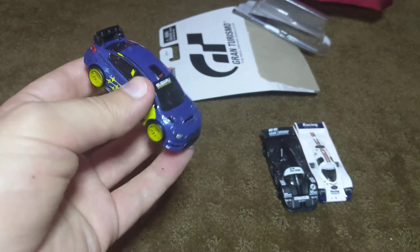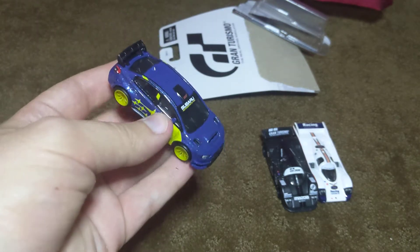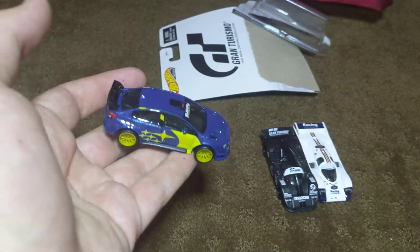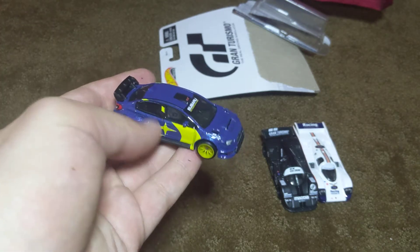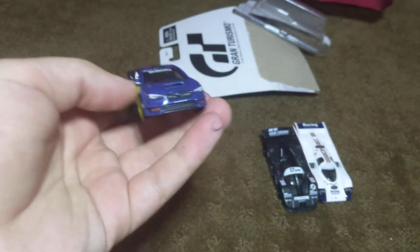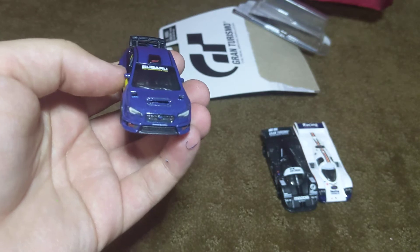I think Boulevard cars are more of a Walmart thing than a Target thing, but I don't entirely know. Let me know what you think of this car — this is really cool. The yellow and the blue, and then Subaru Motorsports USA. And then on the bottom, if you can look, it says Vermont Sports Car.